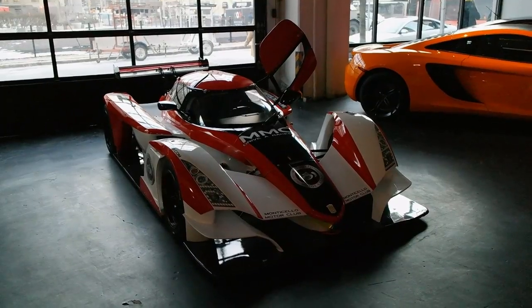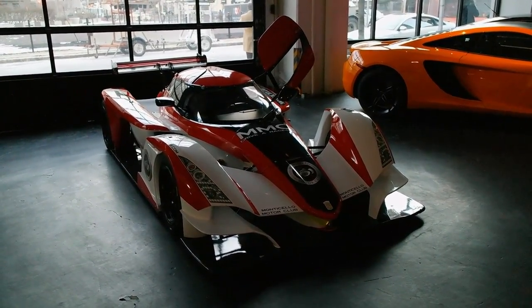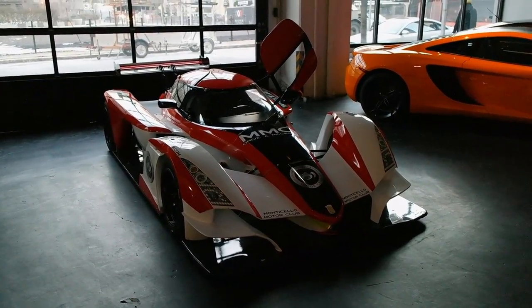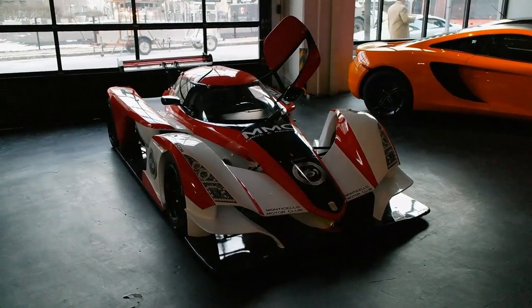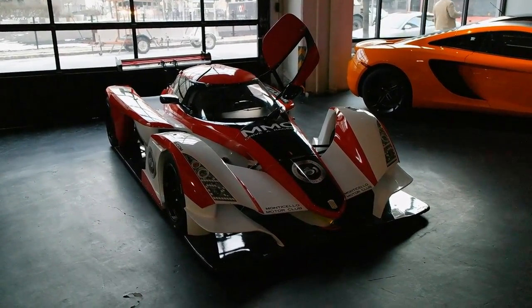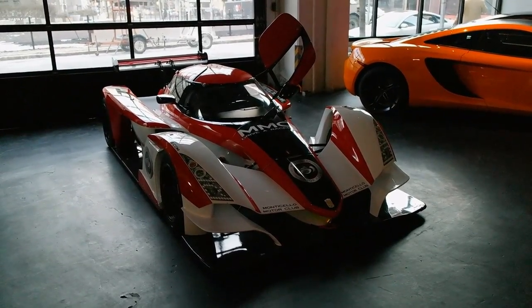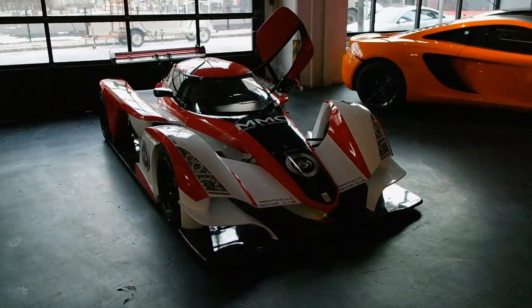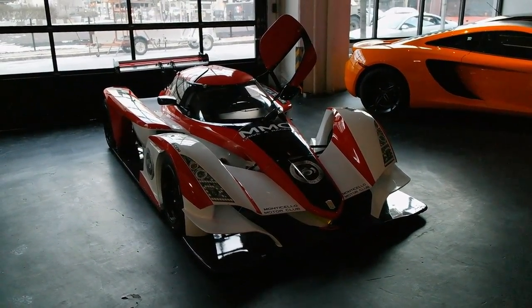This is a Praga R1 brought to the Classic Car Club by Monticello Motor Club, who have all three of the three in the US right now. It's powered by a four-cylinder Renault motor, naturally aspirated. It's got about 160 horsepower and I've been told it tops out at about 165 miles an hour — but I can't imagine you'd want to go much faster.